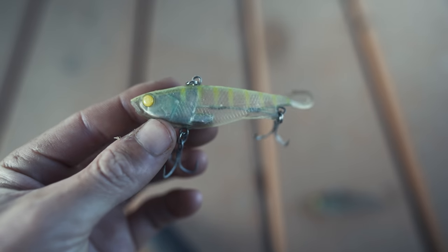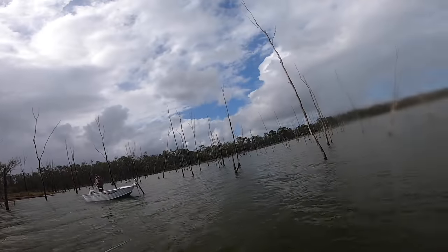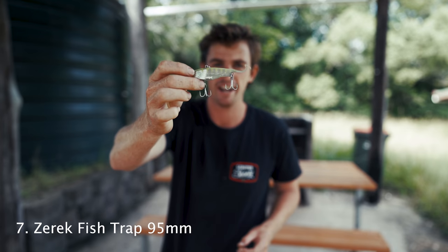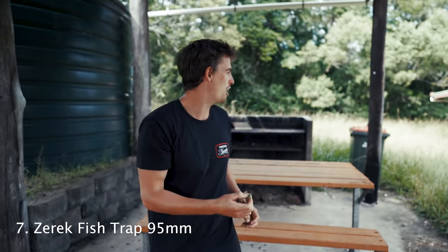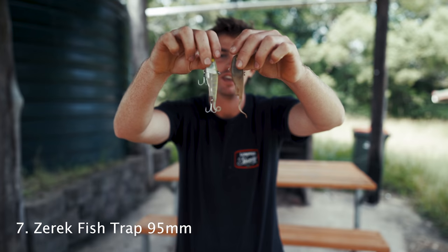Number seven — I had to have a vibe in the mix — and that is the Zerek Fish Trap 95. There are a lot of fish traps on the market and many of them work, but these are the ones I've stuck with. I've caught a couple of really nice big barra out of Monduran Dam and lots of flathead and dewfish on these. Watching JJ Edwards fish on videos got me into them — he'd catch flathead and dew non-stop on these things.